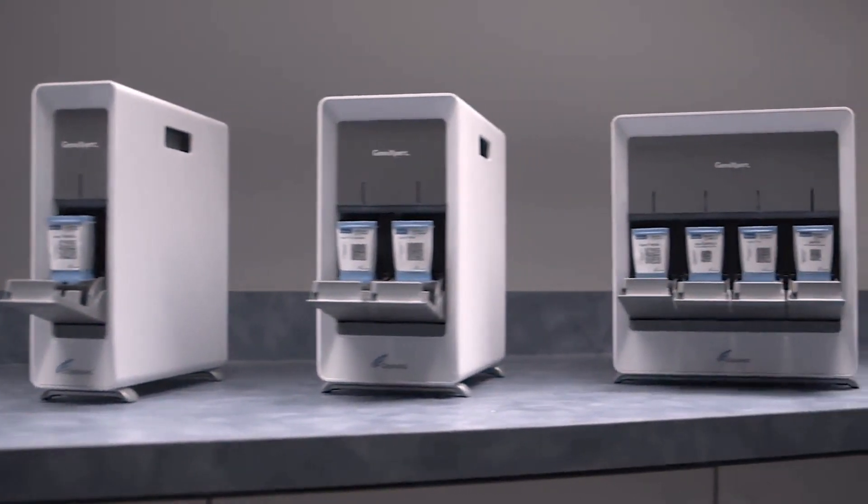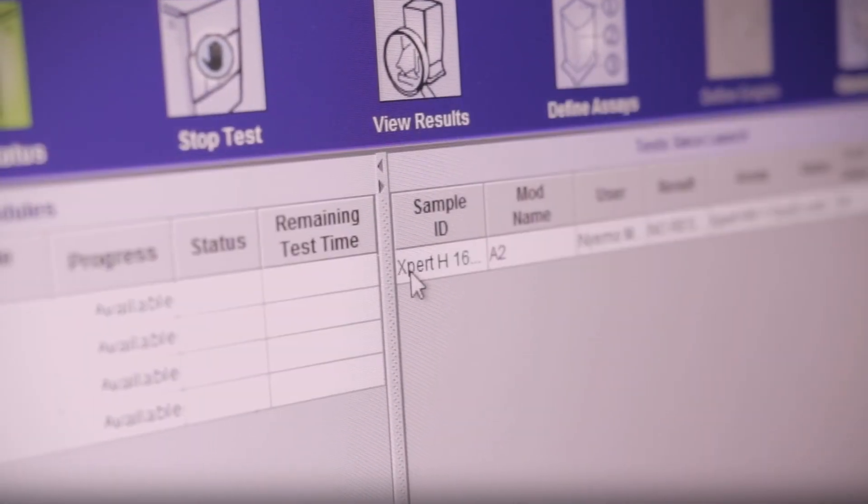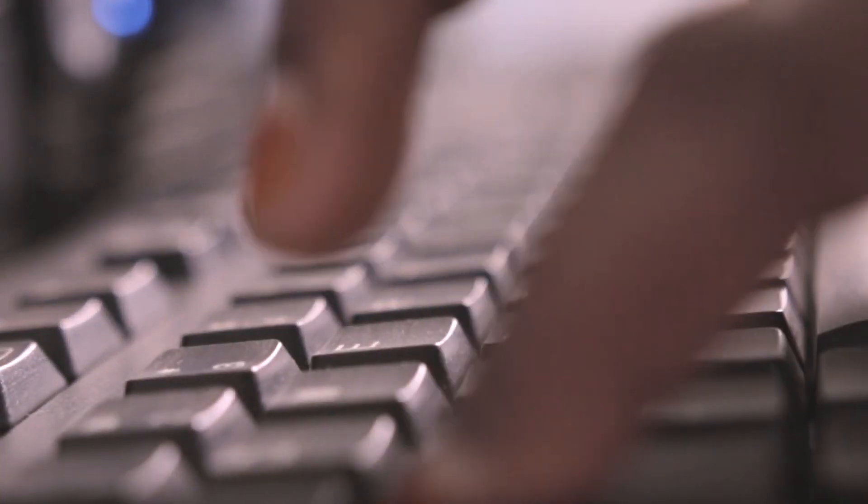Cepheid is a leader in molecular diagnostics. We provide test results that are of lab quality that can be run anywhere, by anybody, at any time. When you look at the current GeneXpert system, it's been incredibly well-received in the marketplace, but clearly the user interface and the experience — making it easier to use — is something that we needed to focus on.